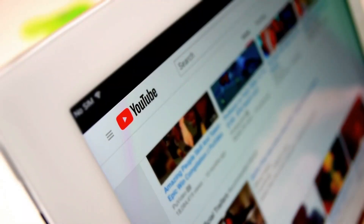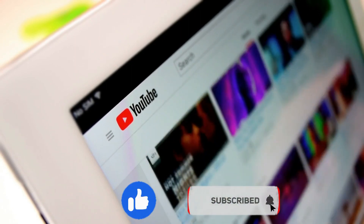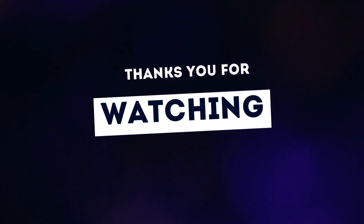If you found this video helpful, don't forget to give it a thumbs up and subscribe to our channel for more fitness-related content. As always, thank you for watching, and we'll see you in the next video.